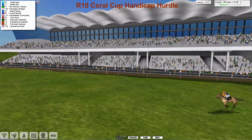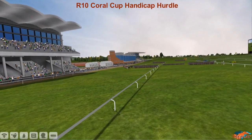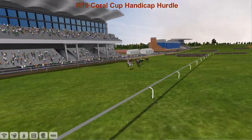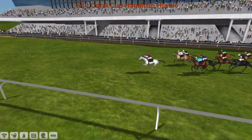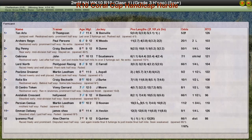And then Pastime Dreamer, all the way back to the long-time leader Ipanema Plod. It's Darren Thompson's day on day one of the Cheltenham Festival — that's his fourth winner from ten races so far, 40% of the races going to Darren Thompson. Archers Reign for Paul Parsons — a big result for him in his first Cheltenham Festival, a second place in a Grade 3 handicap. Big Penny for Craig Beckwith ran well to be third. Gabrona for John Morgan fourth, and Lord North for Graham Clutterbuck back in fifth.